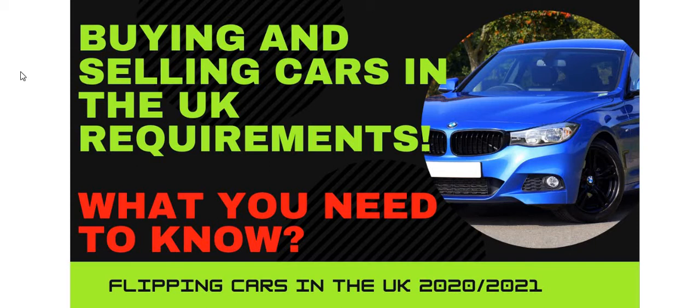Welcome back to another video on AJ5. Today we're going to be talking about buying and selling cars in the UK — what you need to know, the requirements, and especially if you're below 25, when you can do it and what you need to do it. I'm going to go step by step, including how you can register yourself as a sole trader or as a limited company.